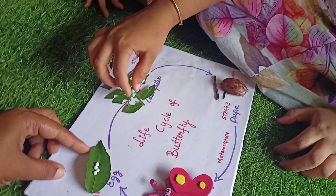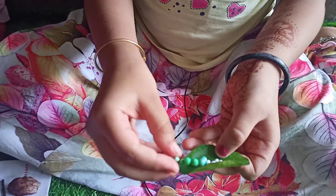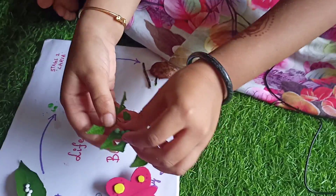After 3-4 days, the eggs hatch and the tiny caterpillars come out. These caterpillars are always hungry. They eat lots of green leaves.